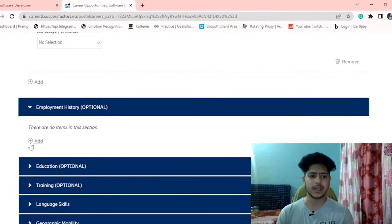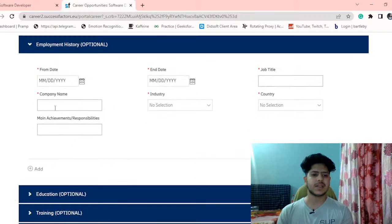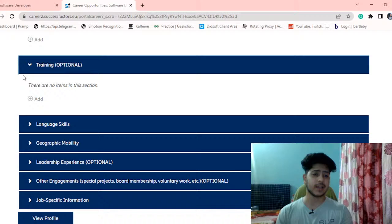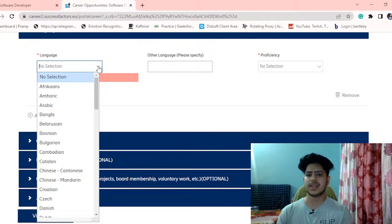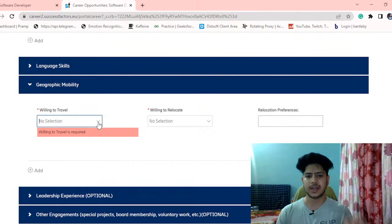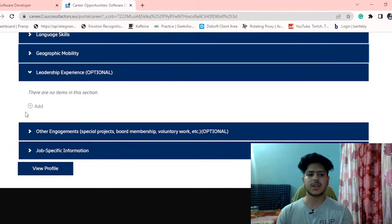The employment history section is for those already graduated in 2021 or with experience — fill in previous companies, industry, job title, and achievements. Education is optional; just fill your recent graduation. You can also fill out trainings and courses you have done, language skills with fluency level, and geographic mobility — whether you are willing to relocate or travel.